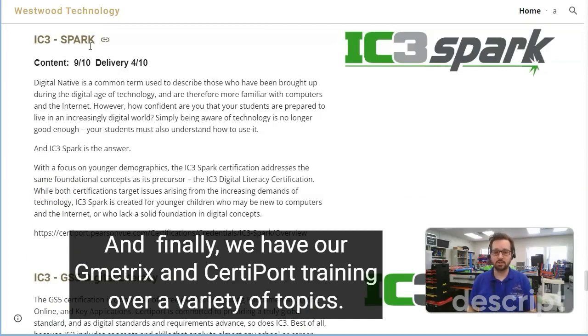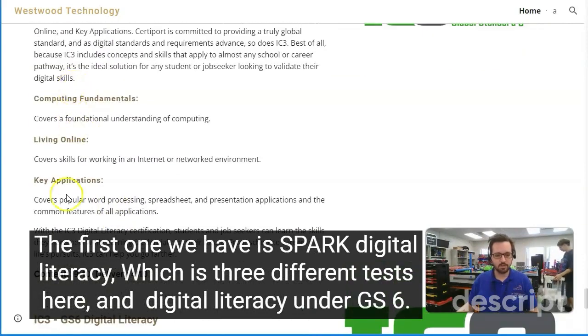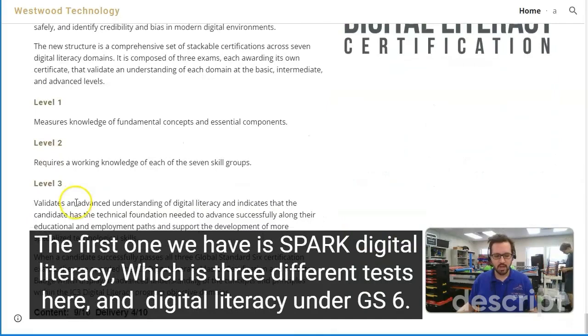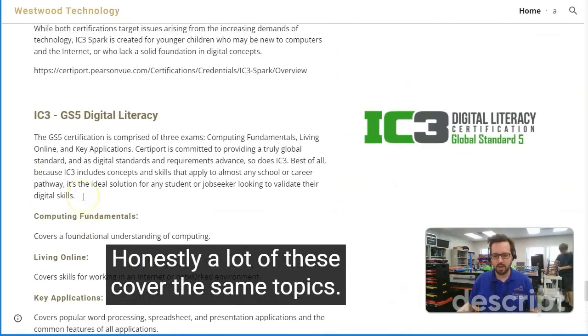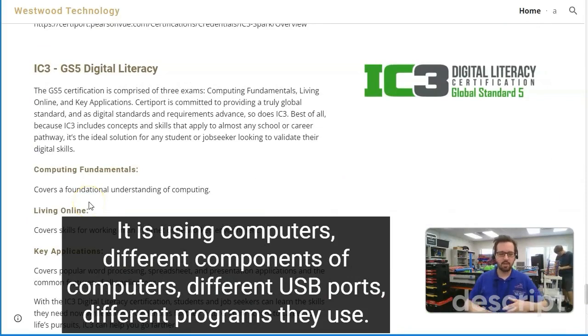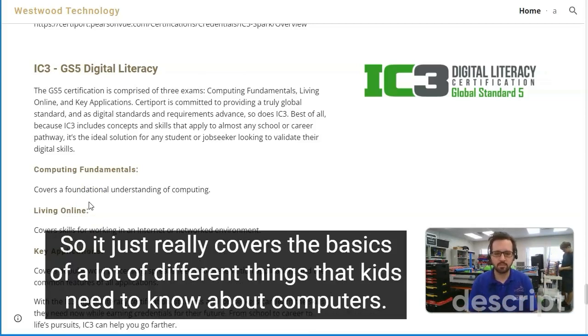Finally, we have our Gmetrics and CertiPort training over a variety of topics. The first is Spark Digital Literacy, which includes three different tests, and Digital Literacy under GS6. Honestly, a lot of these cover the same topics — using computers, different components of computers, different USB ports, different programs they use — but it's all at a pretty basic, straightforward level. It just really covers the basics of what kids need to know about computers.